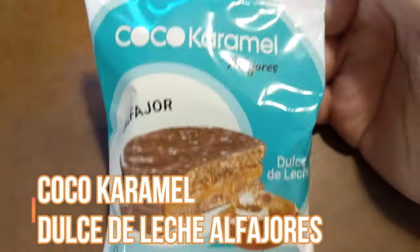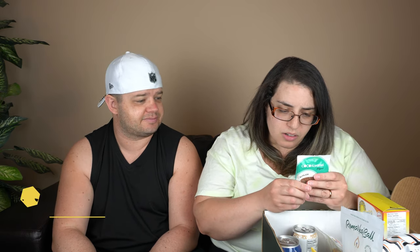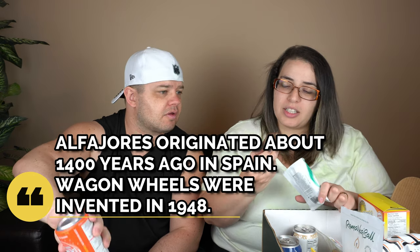Let's go back to something sweet. Cocoa caramel - is that some sort of wagon wheel rip-off? I'm pretty sure the wagon wheel would have ripped this off. Here it is - it's loaded with chocolate, let's try it out.